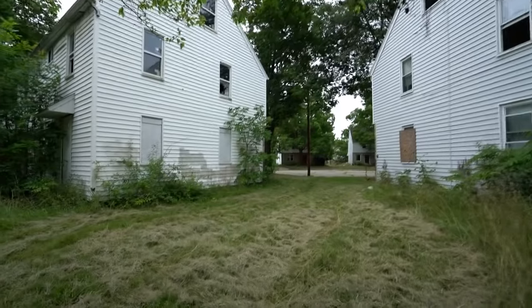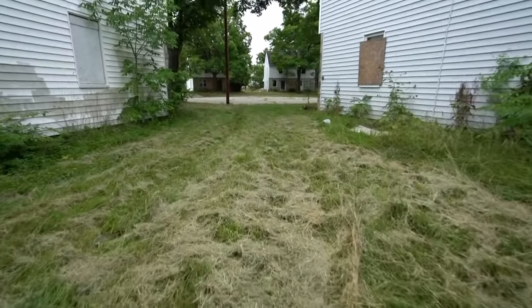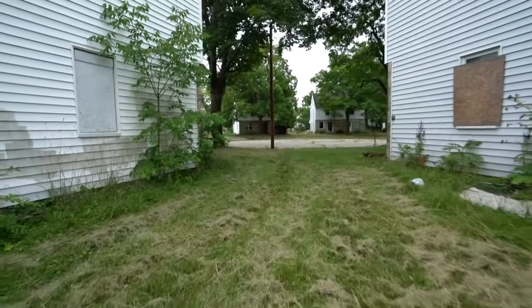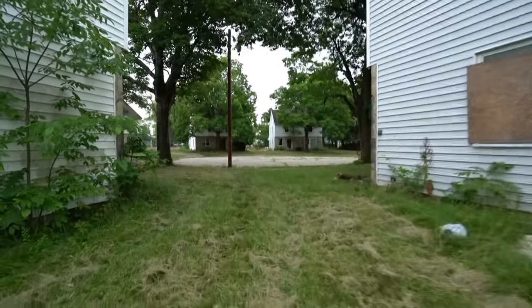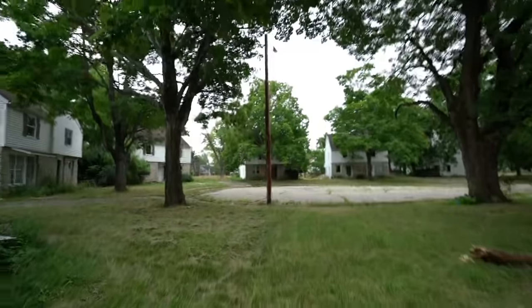It's weird because people still cut the lawn. The lawn is still maintained — it's cut a little bit. So they come in here every once in a while and do things with it. But everything's still in so much disrepair. It just doesn't make too much sense.